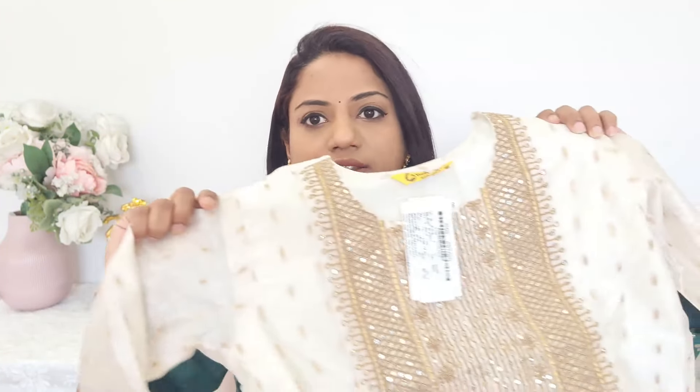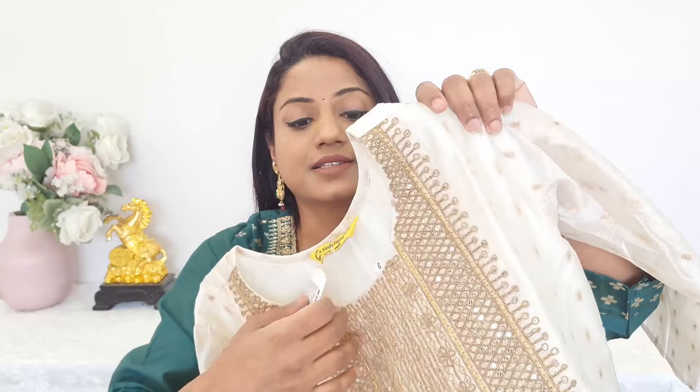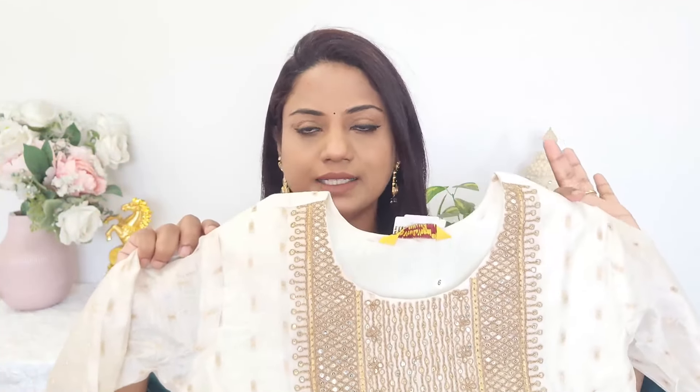The second kurta set is this very beautiful cream — whitish cream color — kurta set by the brand called Vrede Vogel. This again comes in chanderi silk fabric, and this is a very, very beautiful piece. It looks very, very classy. With this, you can wear it with a dupatta.